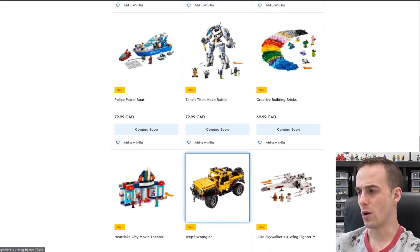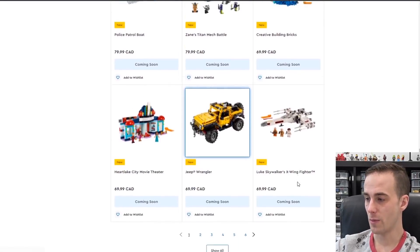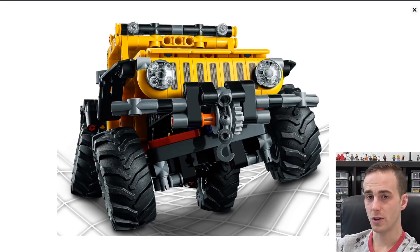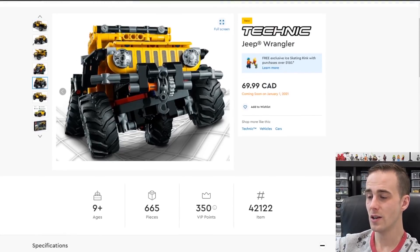I'll breeze by the Star Wars stuff, but there's the new X-Wing that's coming out. Here's the Jeep Wrangler — I like that they're doing a Jeep, I think that's a good brand to have. It's not a huge Technic model, but you can see it's got some pretty awesome suspension on it. $69.99, 665 pieces, so it's a little bit smaller.